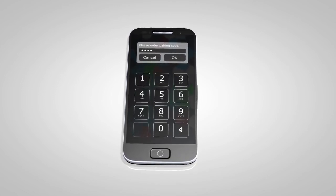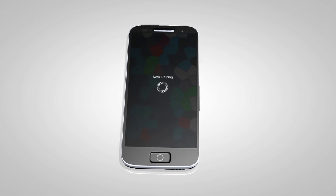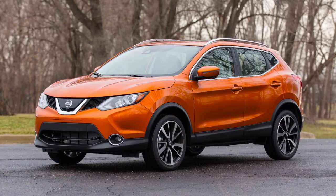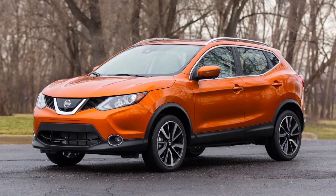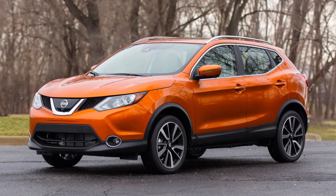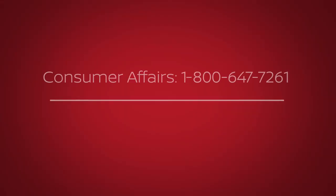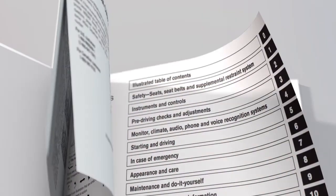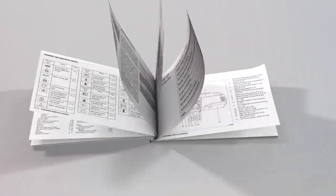Once connected, your device's phone book will be automatically transferred to the vehicle. No additional setup is required to begin dialing contacts with the voice recognition system. If you are experiencing difficulties using the Bluetooth system, please contact Consumer Affairs at 1-800-647-7261 or visit www.nissanusa.com/bluetooth. Please see your owner's manual for important safety information, system limitations, and additional operating information.